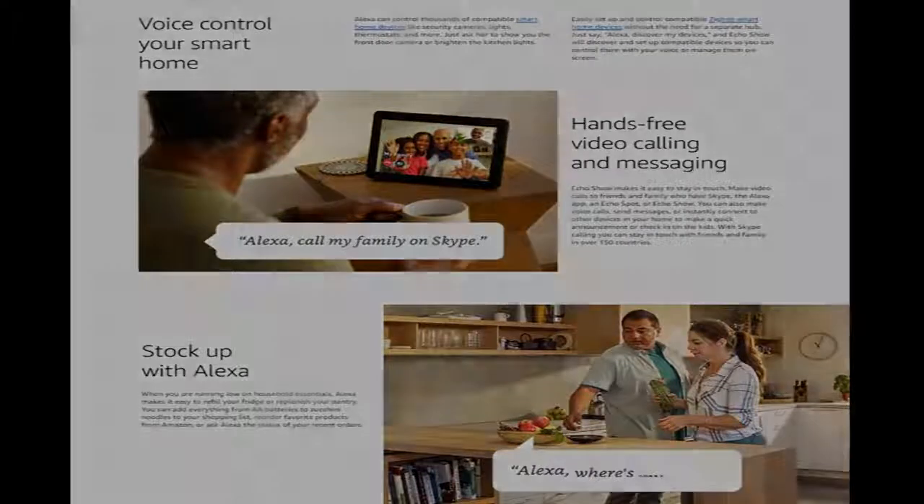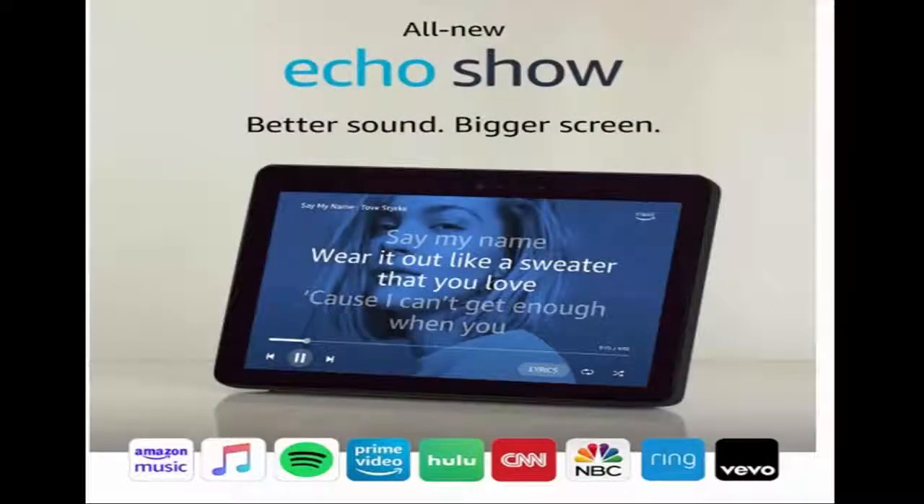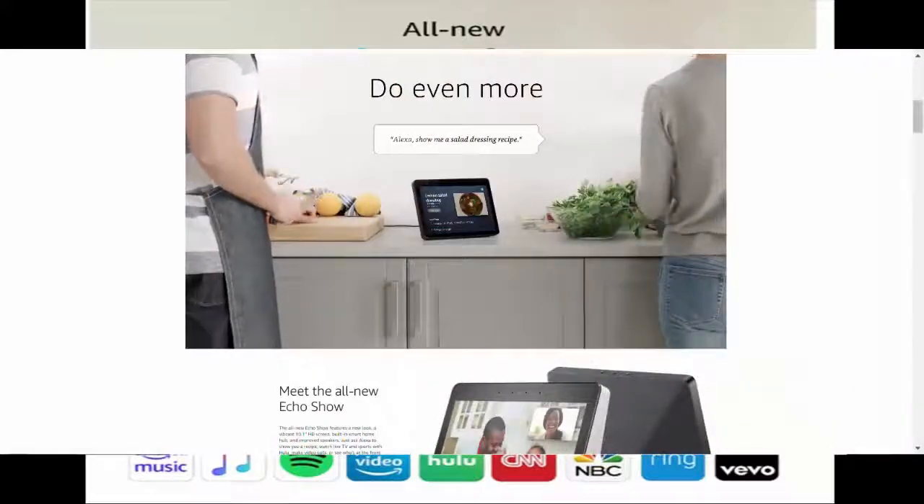Echo Show's new speakers feature dual premium drivers, a passive bass radiator, and Dolby processing to deliver expansive stereo sound with deep powerful lows and crisp highs. Adjust the treble and bass levels using only your voice, or set up multi-room music to play music across compatible Echo devices throughout your home.